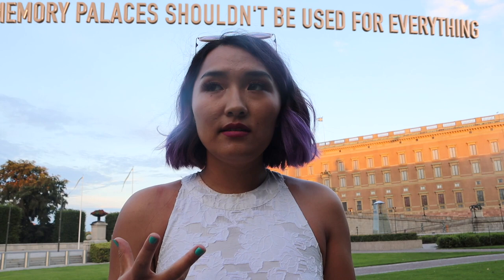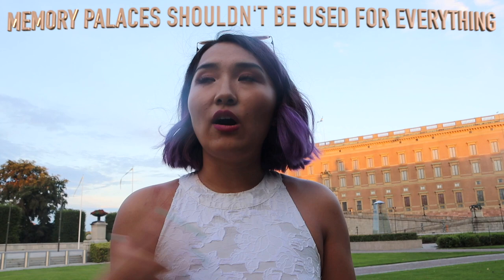For language learning in particular, I really think it's better to just learn some base sentences and then start using them naturally. For example, in Swedish I learned 'jag älskar det' — meaning 'I love that' — and I'd just walk around saying 'jag älskar det här trädet' (I love this tree), 'jag älskar det här palatset' (I love this palace), 'jag älskar det här gräset' (I love this grass). You just say that sentence until it feels natural, and then your brain fills it in automatically in conversation. I wouldn't say you should use a memory palace for everything — you have to experiment and see when it makes sense for you and when it doesn't.